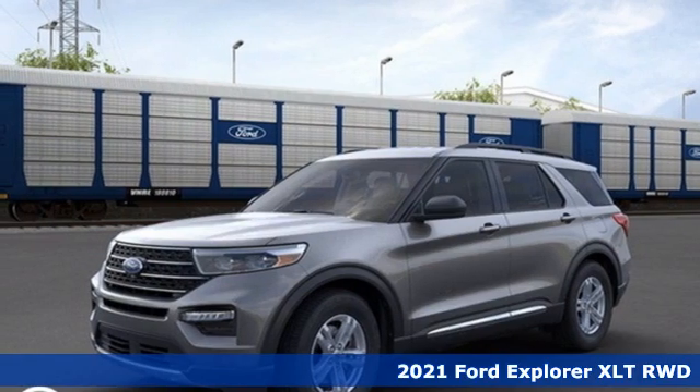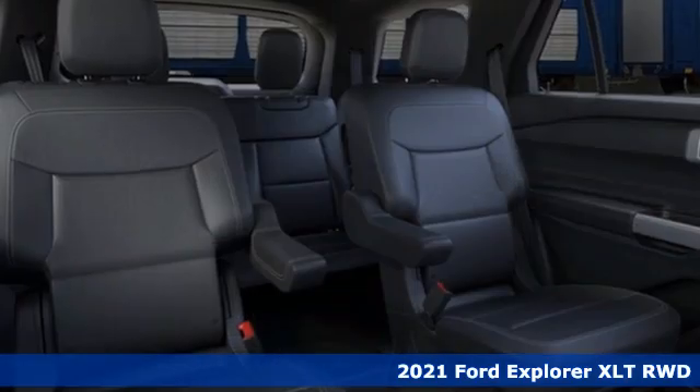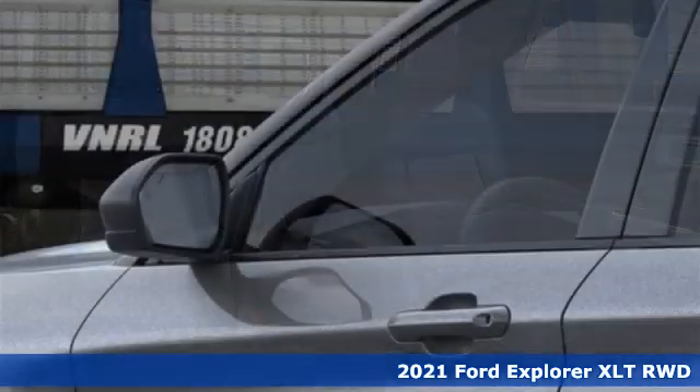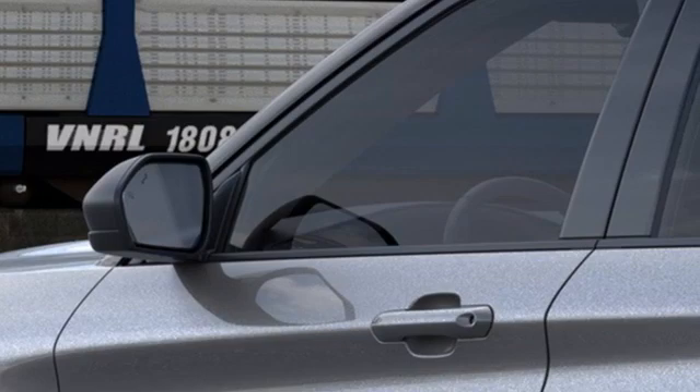It's a new 2021 Ford Explorer. The adventure starts where the pavement stops in this capable SUV. It comes nicely equipped with features you'll love.